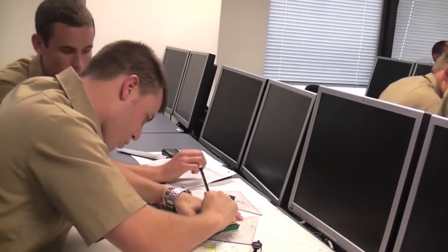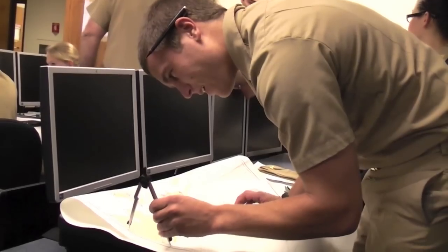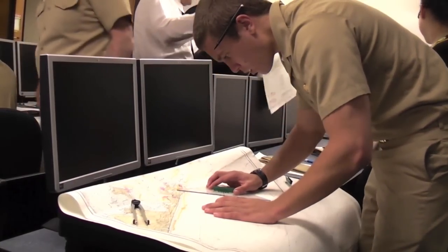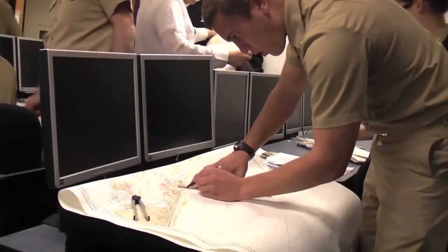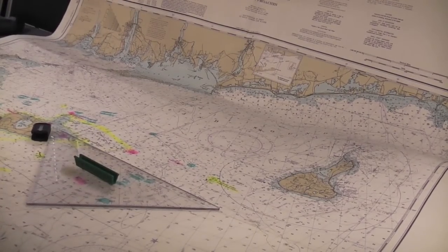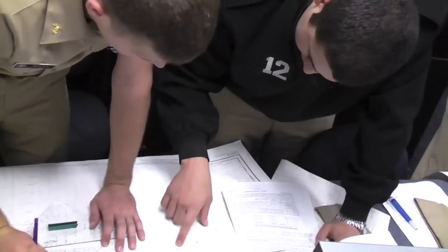Before getting underway, the midshipmen participants pair with their navigation partner to chart their course. A successful voyage is predicated upon teamwork, effective communication, and precise calculation. The midshipmen then receive final instructions and incentive from Captain Moskov.